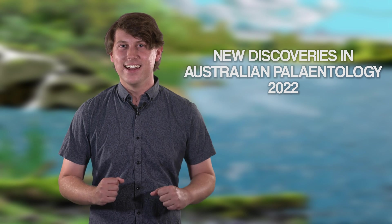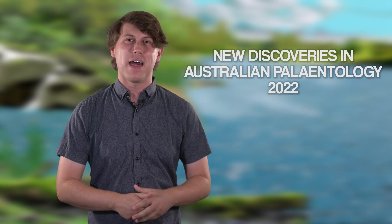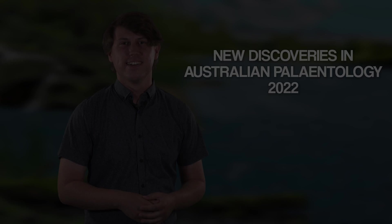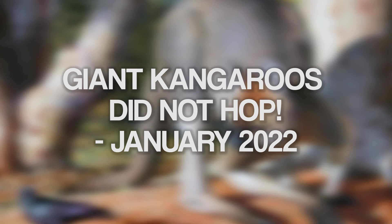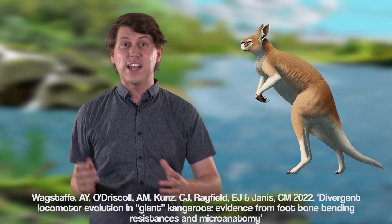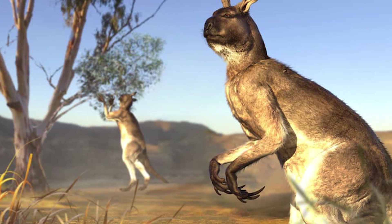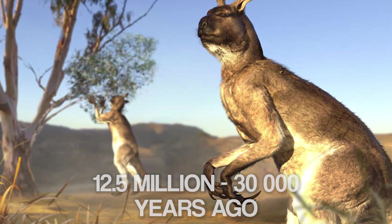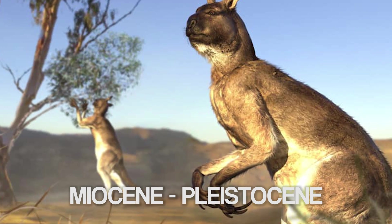Another year has passed and there have been some awesome discoveries in Australian paleontology. We kick off the year with a new study published on the 8th of January which provided new evidence that giant short-faced kangaroos strided around like humans instead of hopping like modern kangaroos. Short-faced kangaroos lived in Australia from 12 and a half million to 30,000 years ago, from the Miocene to the Pleistocene epoch.